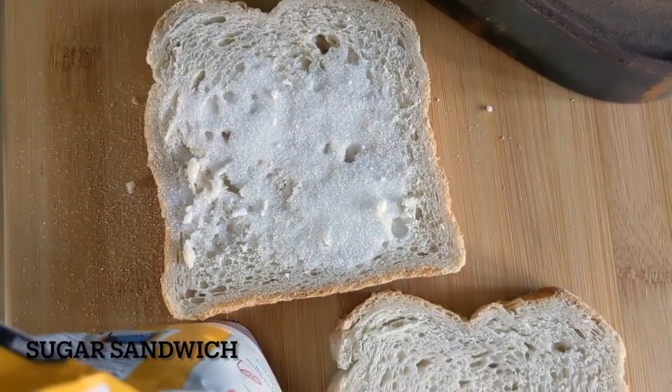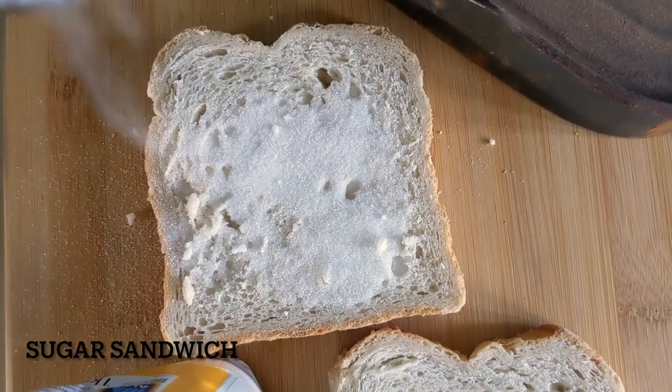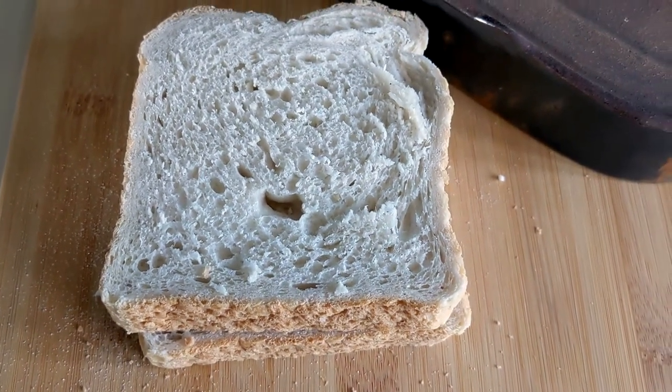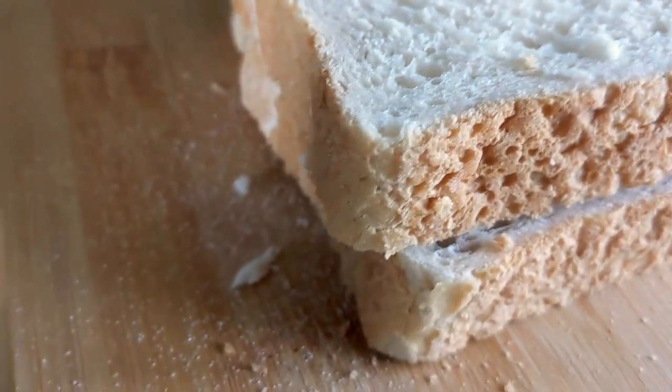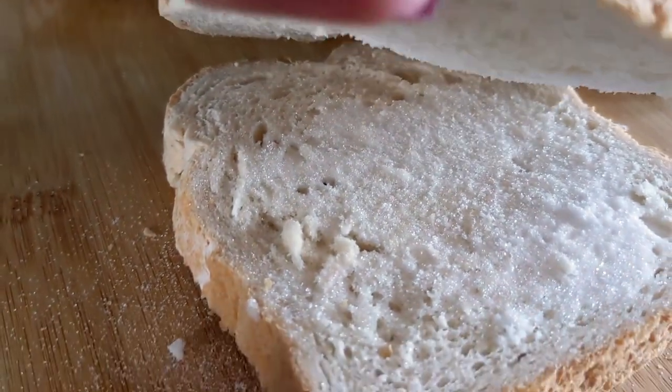Known as the depression sandwich, sugar sandwiches were a cheap way of creating a meal full of fuel for those that had little time to eat. The trick was to keep the sugar from sifting through the two slices of bread when you were eating it. And I think this would have turned out better if I had put butter on it too. Sugar sandwich. Very good.